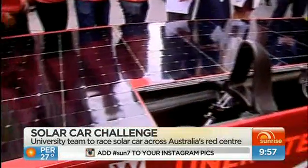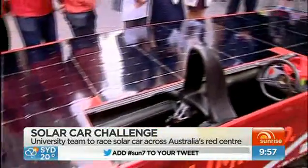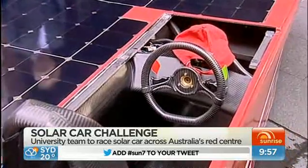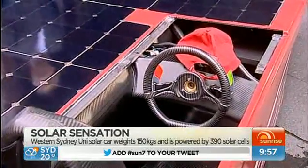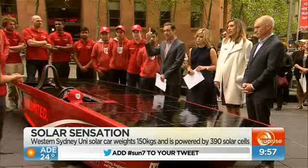Well, it runs off 6 square meters of solar cells, as you can tell on the roof here. It then powers the battery that we have on the other side, which drives the motor we have in the back — and that's what powers the car and allows us to drive on the Stuart Highway.